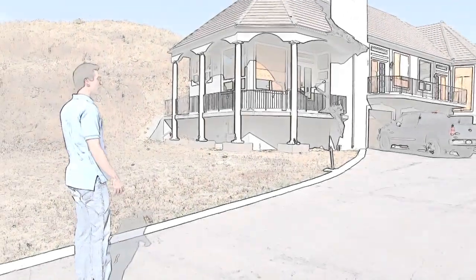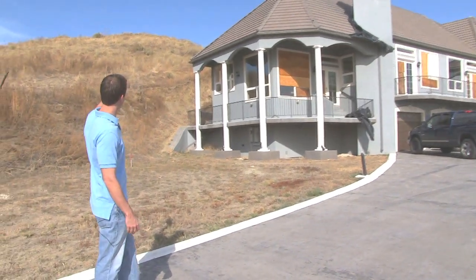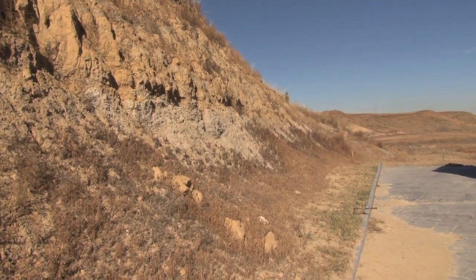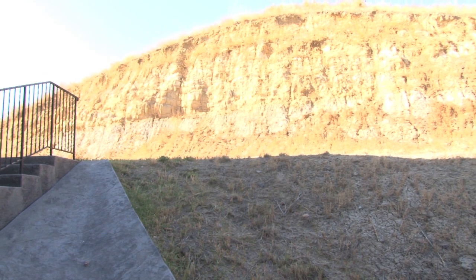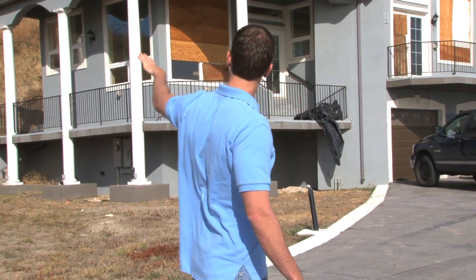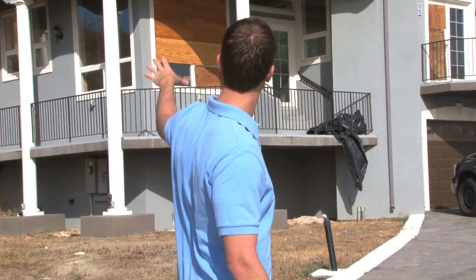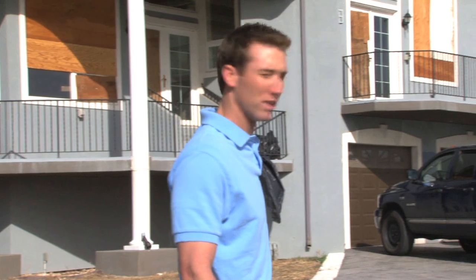The first thing we notice when looking at a house is the overall grading and landscaping. With this one, it's pretty obvious they cut back into a hill, so we're going to have a lot of water and moisture coming down to the back of the house. It also makes you wonder what they did with the rest of that soil and the backfill — a lot of it was probably placed up front to level it out, which is going to cause movement caused by the soil and the cutaway up to the hill.